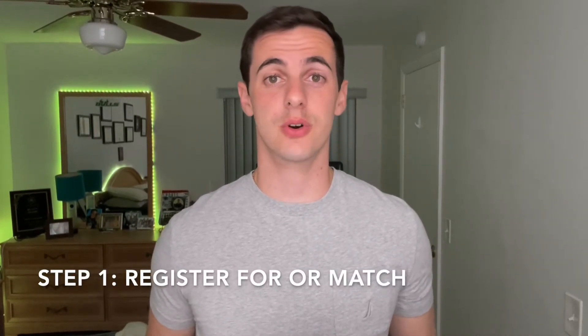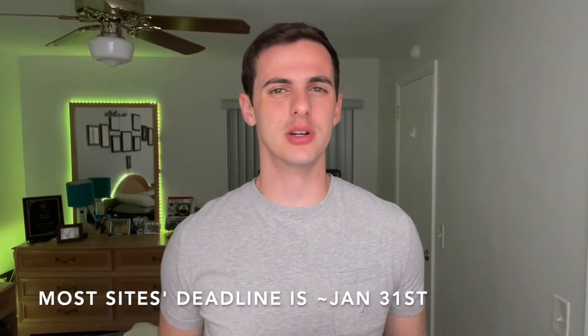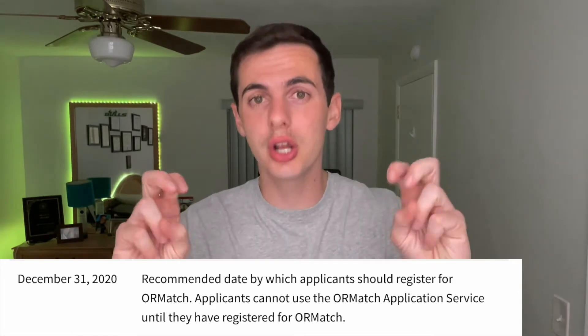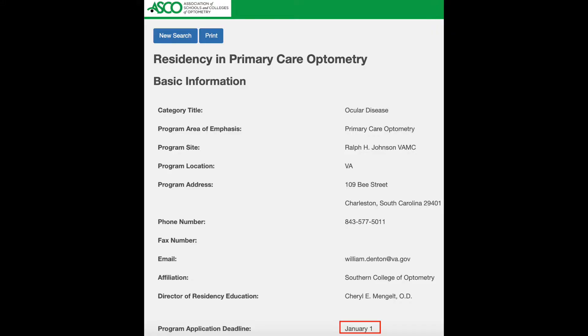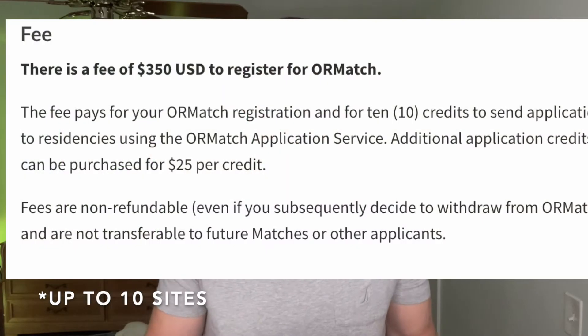The first thing you want to do in this step-by-step guide for applying to residency is to register for ORRMatch. As of this recording, the deadline is December 31st, which is kind of weird because most residency programs' deadline is more like January 31st. This is why the ORRMatch website says you should register by December 31st, not that you have to — but don't risk it. Apply by the deadline to be safe. The fee to register on ORRMatch is $350, which is stupid, but it is a must. It lets you apply to up to 10 sites.